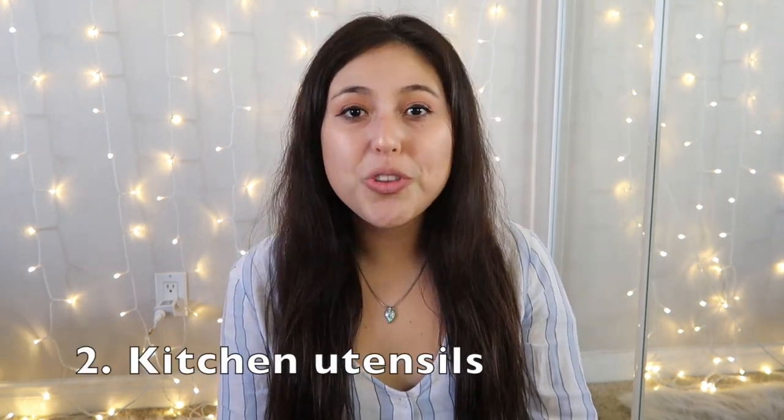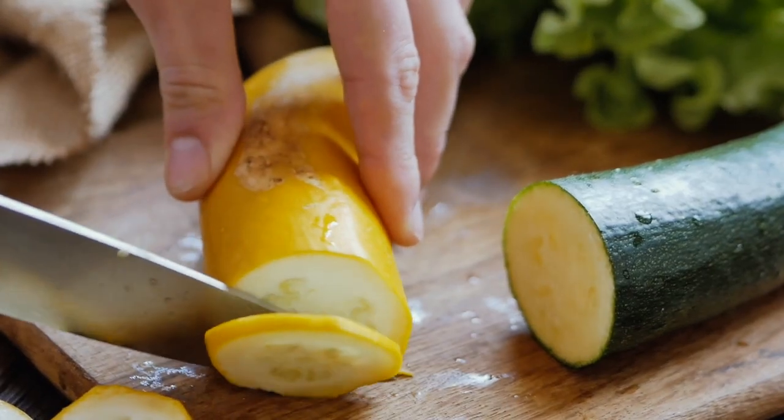Next, kitchen utensils. Go through them and see if you have ones you no longer use — maybe you got a new spatula for Christmas and the older one is just sitting in the drawer. Check your knives too and see if any are dull and no longer working as well as they used to. Kitchen utensils pile up easily, so get rid of anything that's no longer up to your standards.